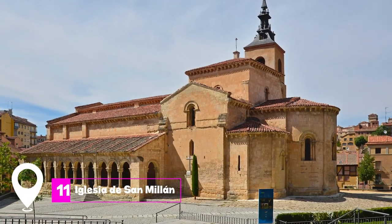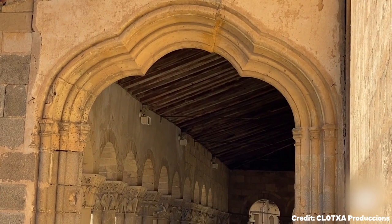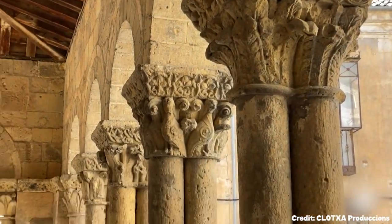At number 11 we have Iglesia de San Millán. This church is notable for its 10th century bell tower and austere Romanesque style. Located in the Moorish part of Segovia, it offers a tranquil space for reflection away from the bustling tourist areas.